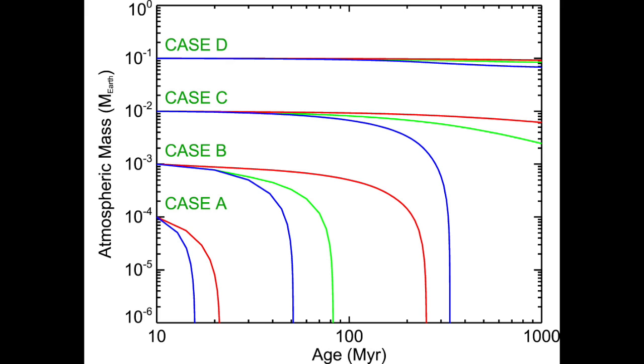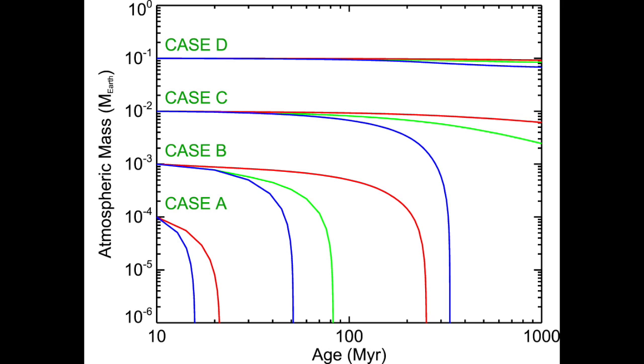Case A starts with an initial atmospheric mass of one-ten-thousandth of the Earth's — not very much. The entire atmosphere in this case evaporates quickly regardless of the rotation speed of the host star. In case B, with an initial atmospheric mass of one-thousandth of the Earth, the entire atmosphere evaporates, but the timescale is much shorter if the stellar host is fast rotating as opposed to slow rotating.